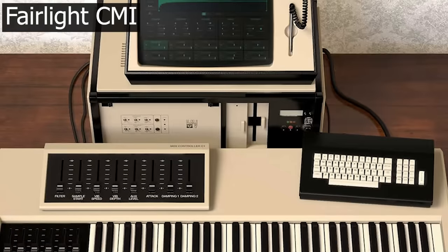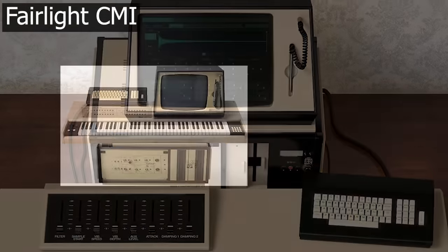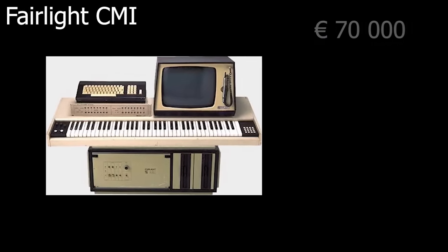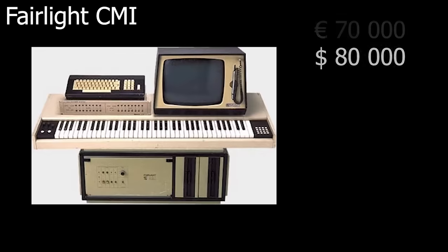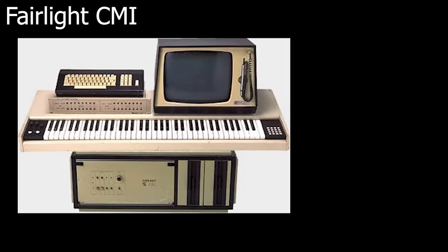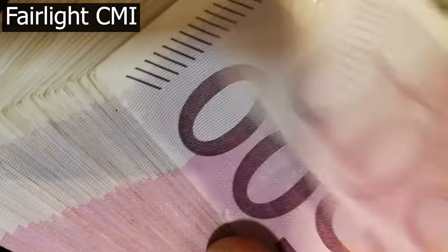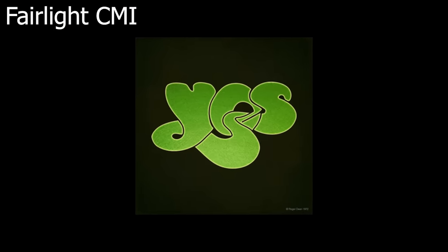The Fairlight CMI was one of the first commercially available sampler workstations. The first version was released in 1979 for the very modest price of what today would be about 70,000 euro or 80,000 dollars. The second version was almost three times more expensive. This was a machine that was only available to the elite of the music scene. One of these people was Jeff Downs of YES. If you paid this much, you can just as well use the presets, right?